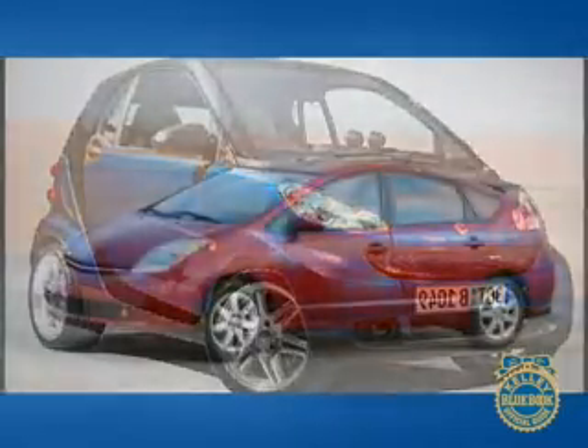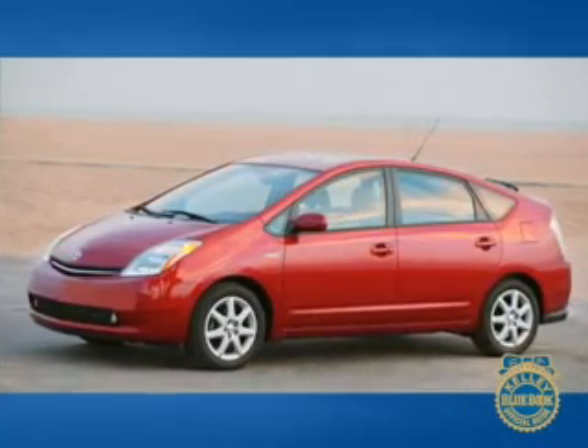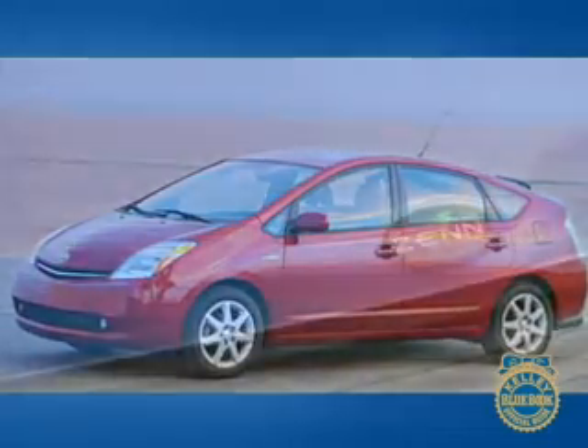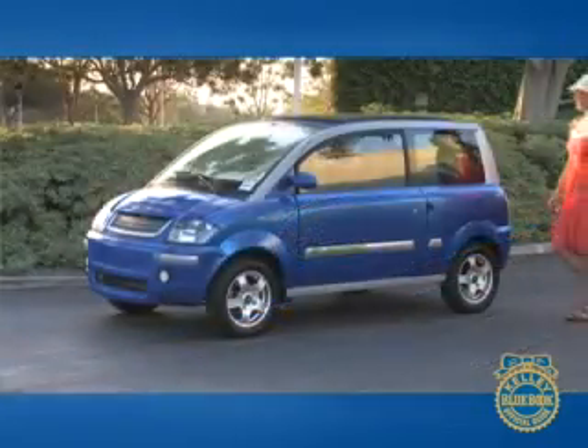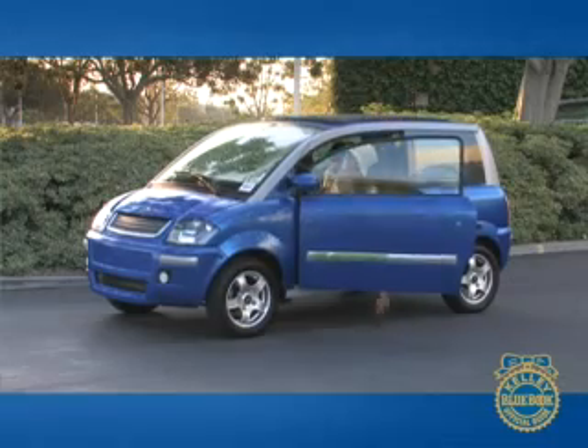The iconic Toyota Prius Hybrid gets gas mileage in the high 40s and costs just over $21,000. But neither it nor the Smart Car are zero-emissions vehicles like the Zenn. Ultimately, the Zenn is geared toward a very specific demographic, and it can only meet the transportation needs of a small portion of the car-buying public.